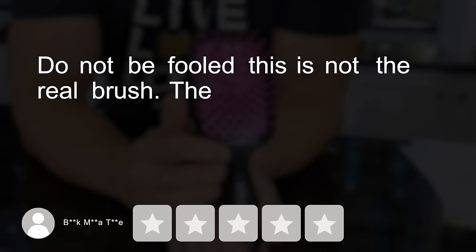Another review from Box says: 'Do not be fooled — this is not the real brush. The real one has FHI engraved on the actual handle, and this one did not. Buyer beware, one star.' Here's the picture of her brush which is missing the engraving. I bought one directly from the manufacturer to compare, so let's see if we got scammed by TikTok Shop.